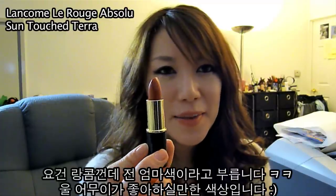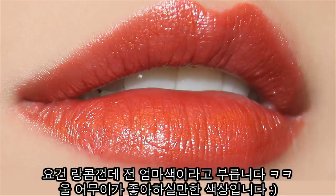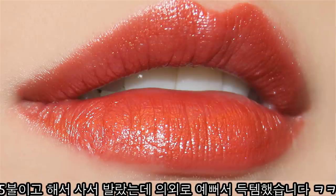Lancome's La Rouge Absolute Sun Touch Terra — I call this the mommy color because my mom likes wearing colors like this. When I first saw this, I was like, 'Jesus Christ, how am I ever going to put this on my lips?' But once you try it on, everything is really different and I really liked it. I got this out of CCO for $5.